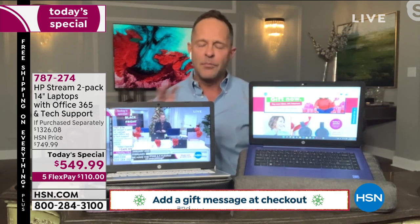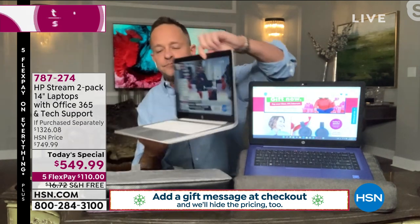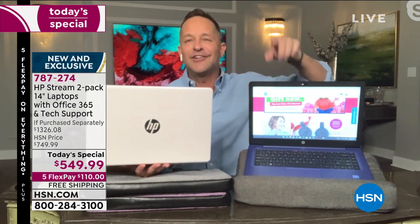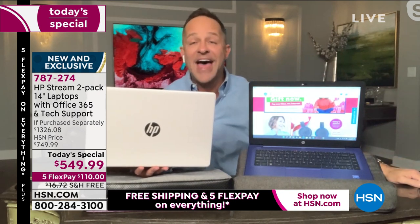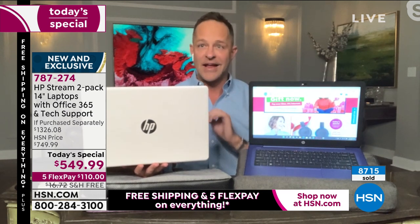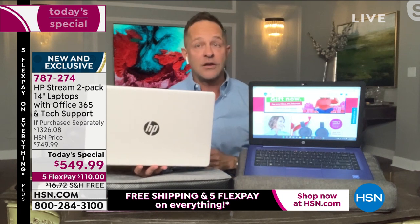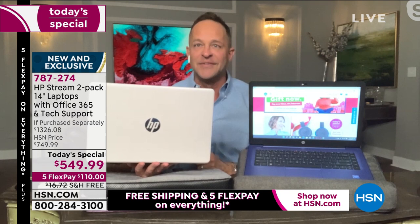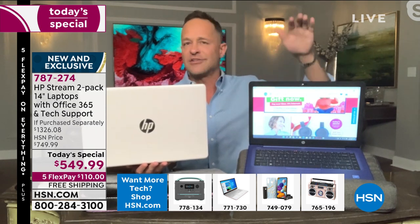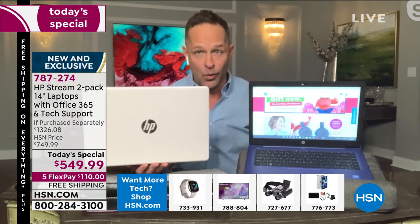HP is the number one computer manufacturer in America. You're getting two tonight for what feels like the price of one. This is brand new and exclusive to HSN. HP worked hard — HSN said if we're giving you one of our biggest days of the year, the Saturday of Thanksgiving weekend, you're going to bring everything to the table: Microsoft Office, judgment-free IT support, Windows 11 computers. Windows 11 in S Mode means this computer never catches a virus, spyware, or malware, and updates on its own.